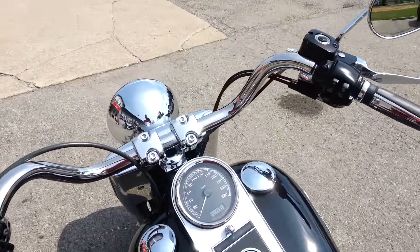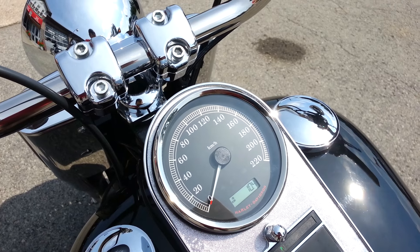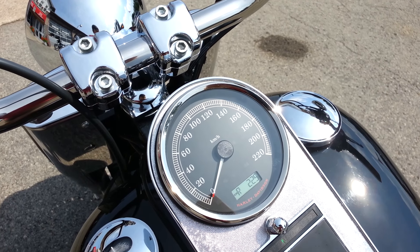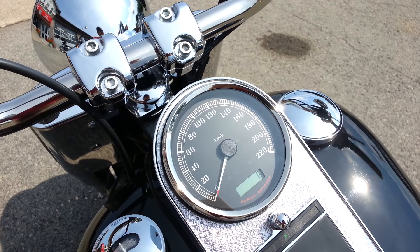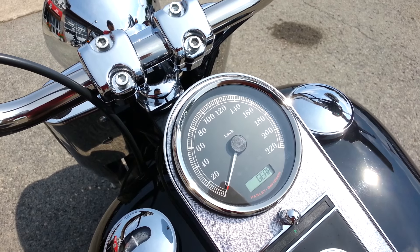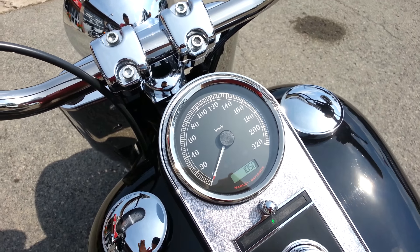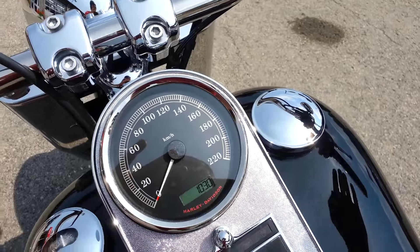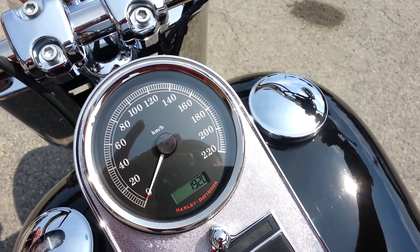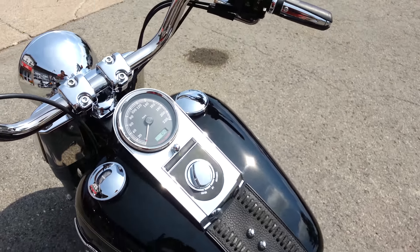This bike also has an upgraded new style trip and gear indicator. It's got a digital tachometer and as you shift through the gears it indicates where you are. Canadian bike.